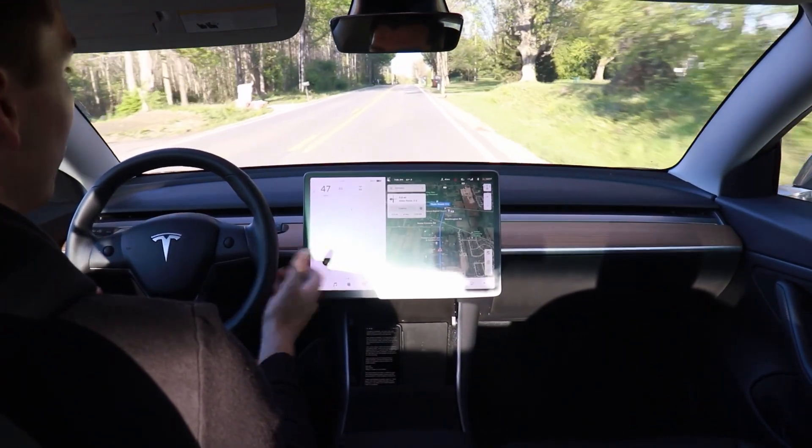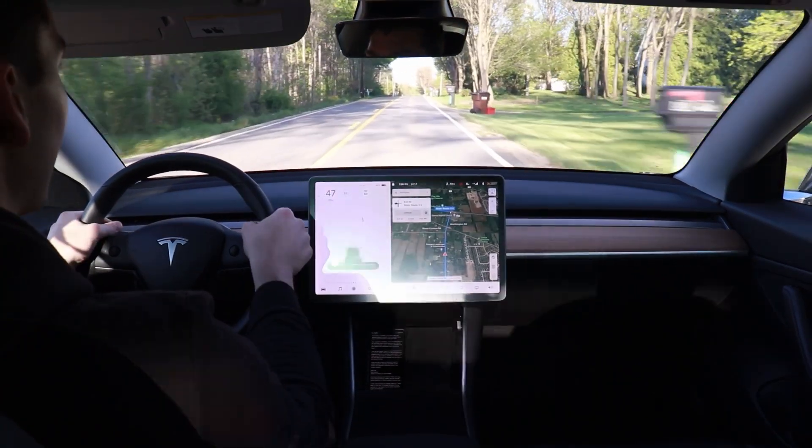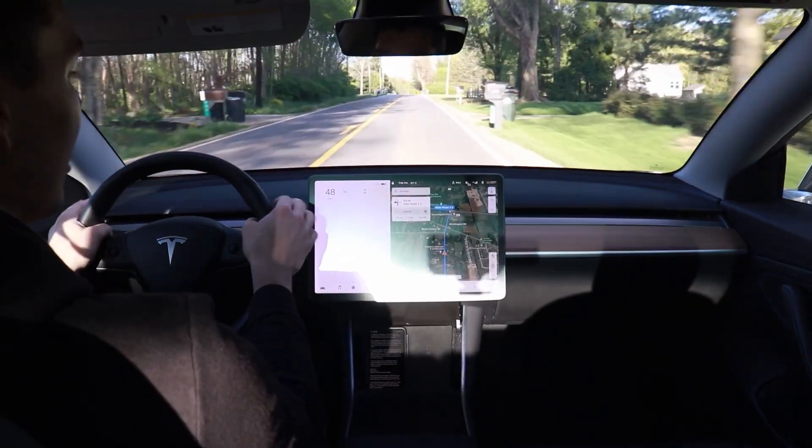Now if I try to re-enable autopilot, we'll see it's not available anymore. It kind of puts you in an autopilot jail where you can't even enable it anymore.